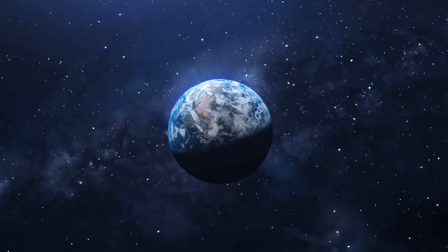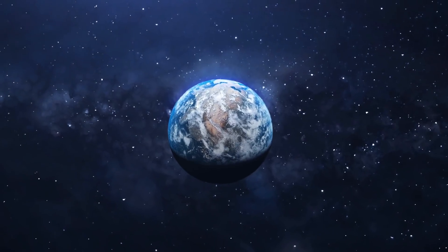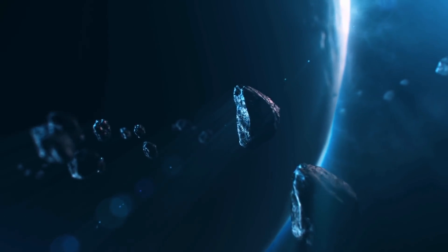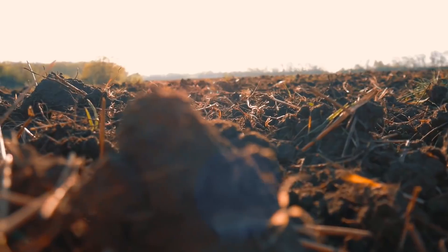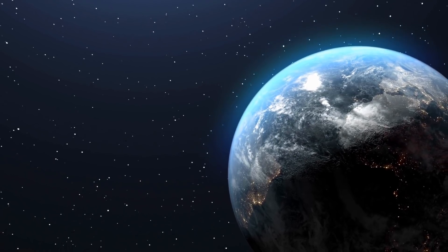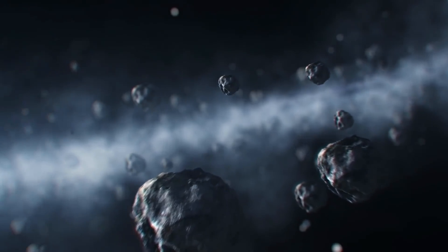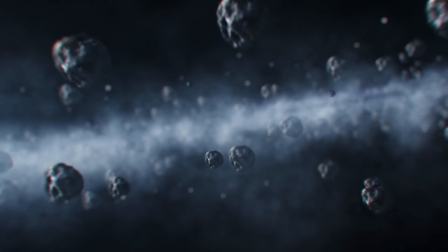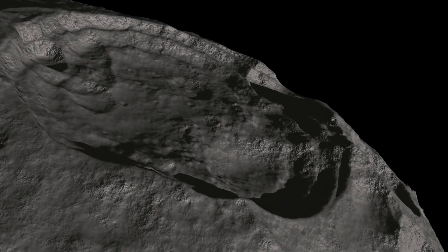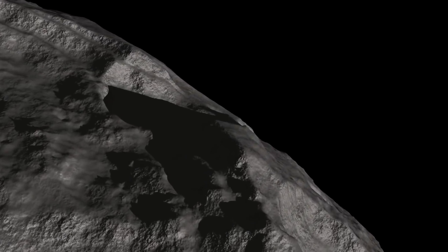The Earth formed some 4.5 billion years ago, and some scientists say that asteroids bombarded the planet in its early life, bringing massive amounts of water and organic material, while some say water was here during the planet's formation. While the debate continues, finding out what asteroids are made of is important. But there's no way to find out more about asteroids except to land on one, grab a small piece of it, and return it to Earth so that it can be studied.